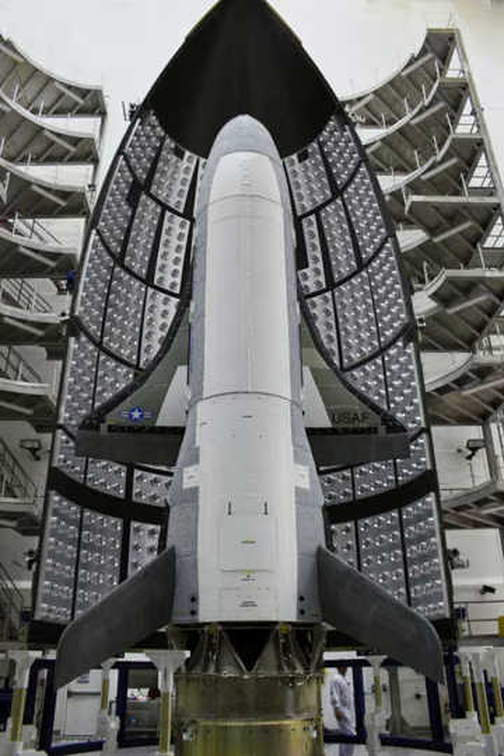The sixth X-37B mission, OTV-6, is planned to fly on an Atlas V-501 rocket in December 2019.